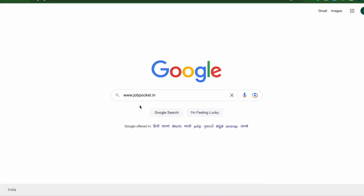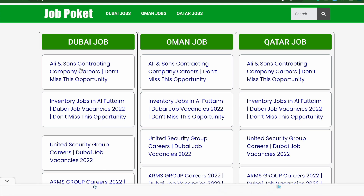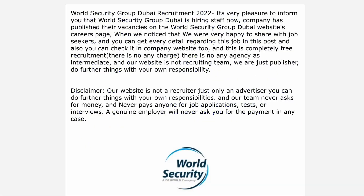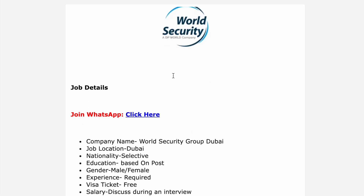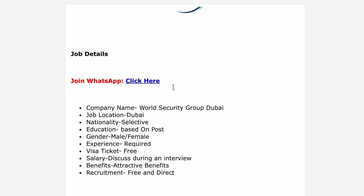This is the first time we will be sharing the details. We are going to talk about a security company in Dubai. We need to apply for the job location in Dubai, and the company will provide a visa and ticket.